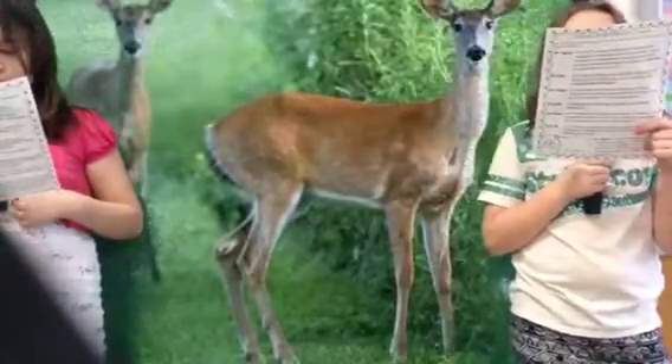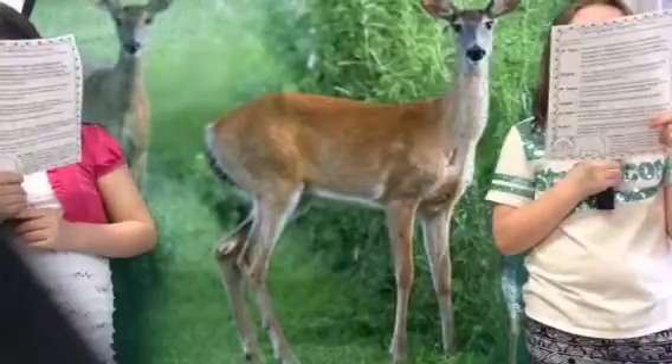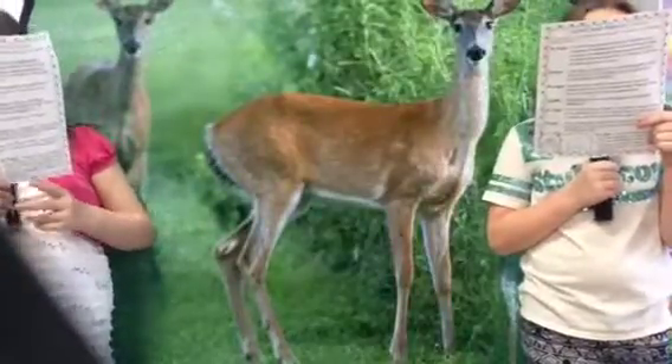That makes sense. I've seen elephants flap their ears before. I guess the ears are like their own personal fan. Exactly.